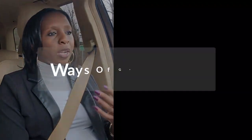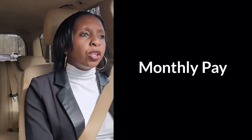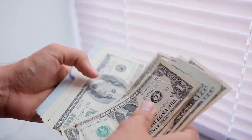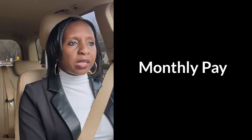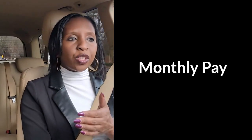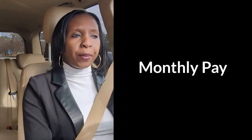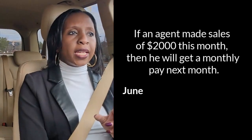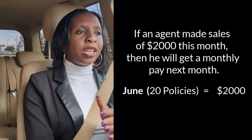Depending on how your contract works, there are a couple of ways you may get paid your commission. The most common way is monthly. As an insurance agent, you usually get paid monthly because customers are charged for their policies on a monthly basis, so most companies found it easier to pay agents monthly. So what does it mean to get paid monthly? Let's say it's the month of June and you sold 20 policies and made two thousand dollars.